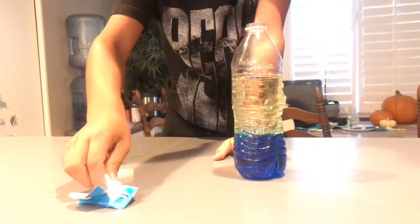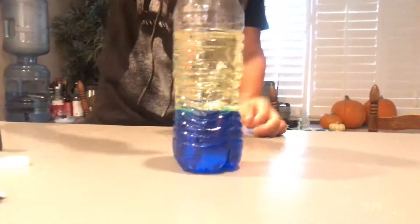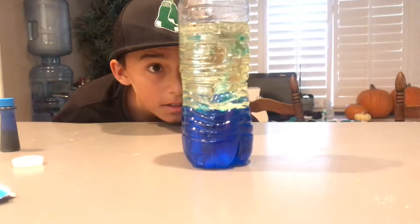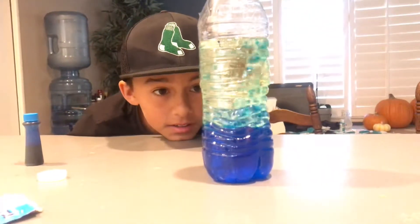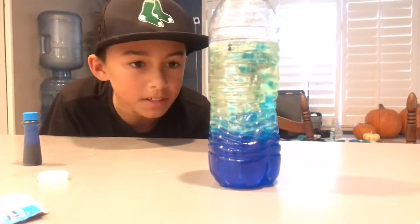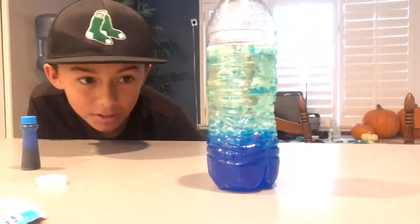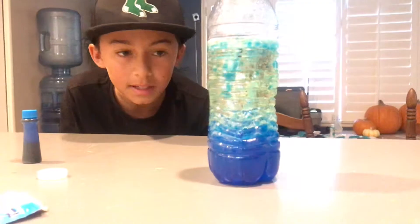We're going to put alka-seltzer in this water, and you see those bubbles floating up. It's basically like a chemical reaction because it's changing form and changing shape, and it's making the water molecules way different — almost like a gas, but not really a gas. Like, in water. It's pretty cool.